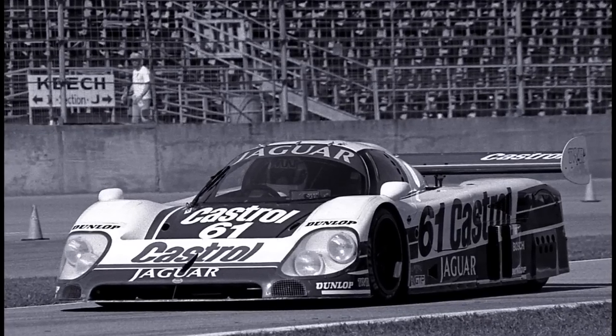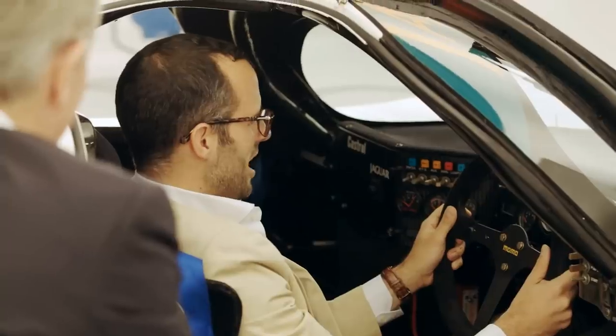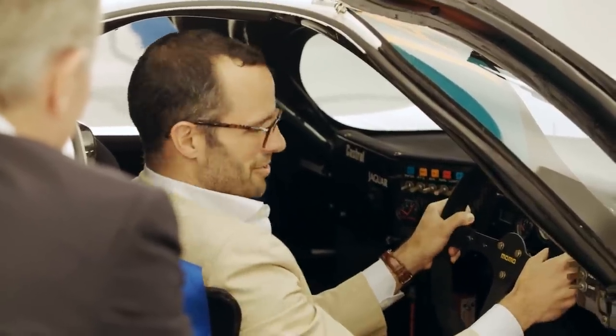Now imagine doing 200 miles an hour at night through the traffic and bumps of Daytona, flat out with that big V12 behind you.